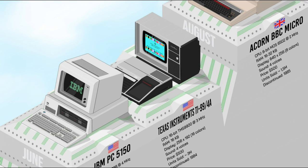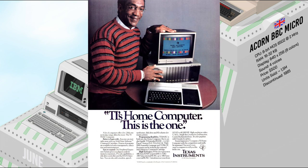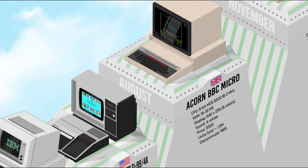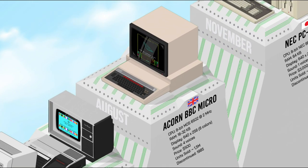Two years after the TI-99/4, the TI-99/4A addressed the issues of its predecessor with a simplified design, a better keyboard, improved graphics, and a unique expansion system. At half the cost of the first model, sales picked up significantly. TI entered a price war with Commodore and its VIC-20, and by 1983 both machines had a retail price of $100, having sold an equivalent overall amount of about 3 million units.